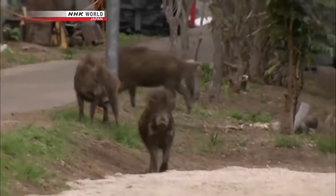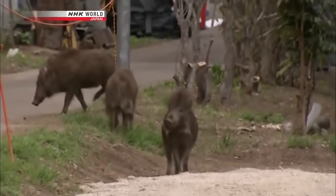Camels are roaming the streets in a town evacuated since the Fukushima nuclear disaster.